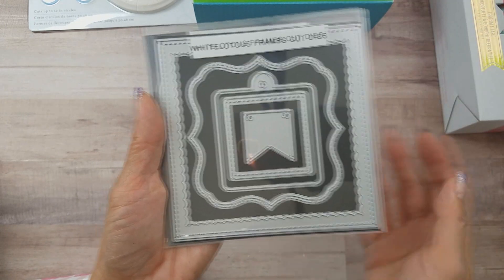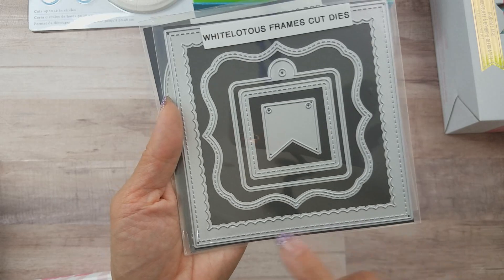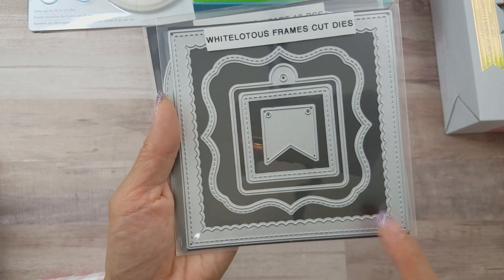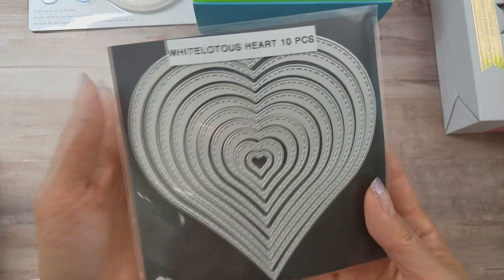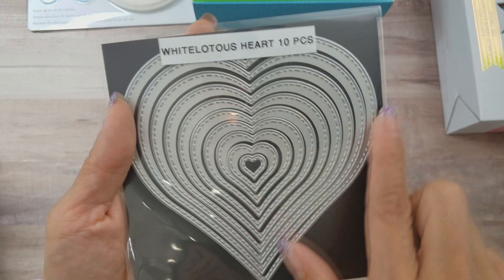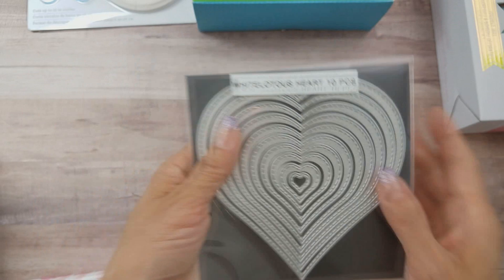Then there's a stacked teacups die, also White Lotus from Amazon. I also love this Frames Cut Dies set — it has stitched and scalloped frames, kind of like the Gina Marie dies, and it comes with five dies. And I finally got the White Lotus hearts set — it's 10 pieces and I've been wanting it for a while.